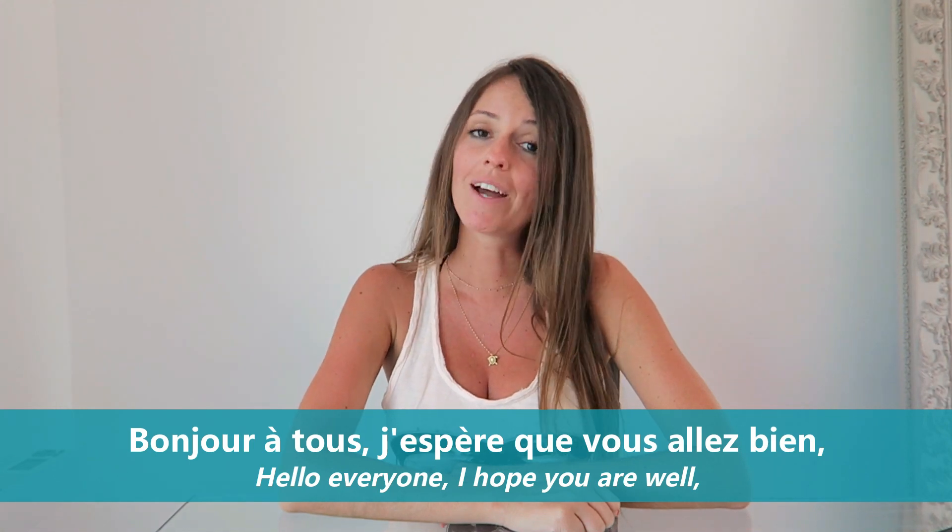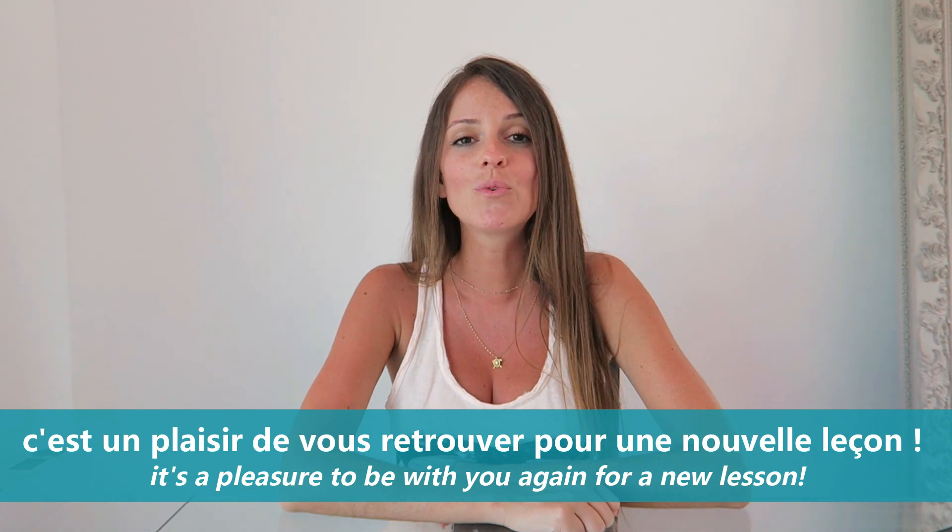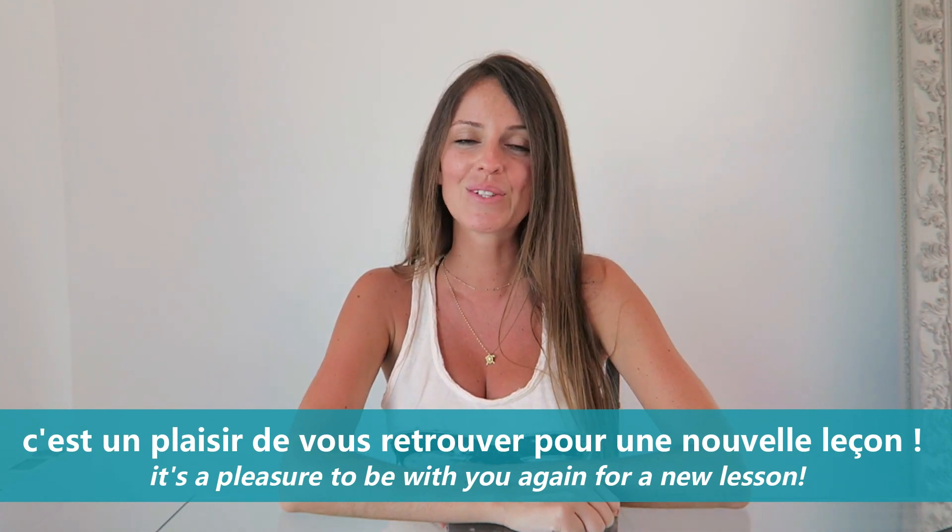Bonjour à tous, j'espère que vous allez bien. C'est un plaisir de vous retrouver aujourd'hui pour une nouvelle leçon sur Lingoni.